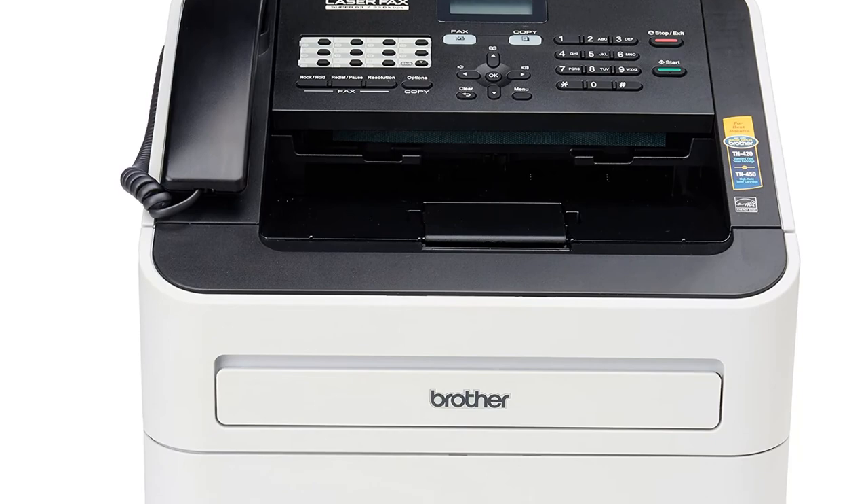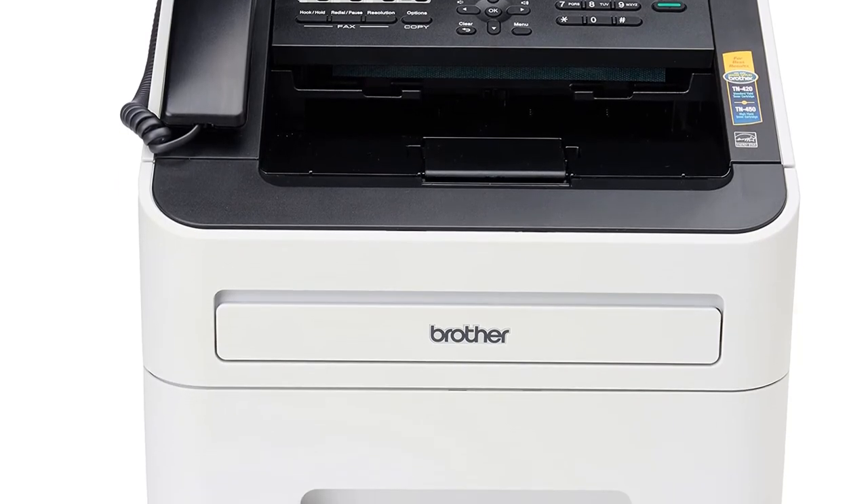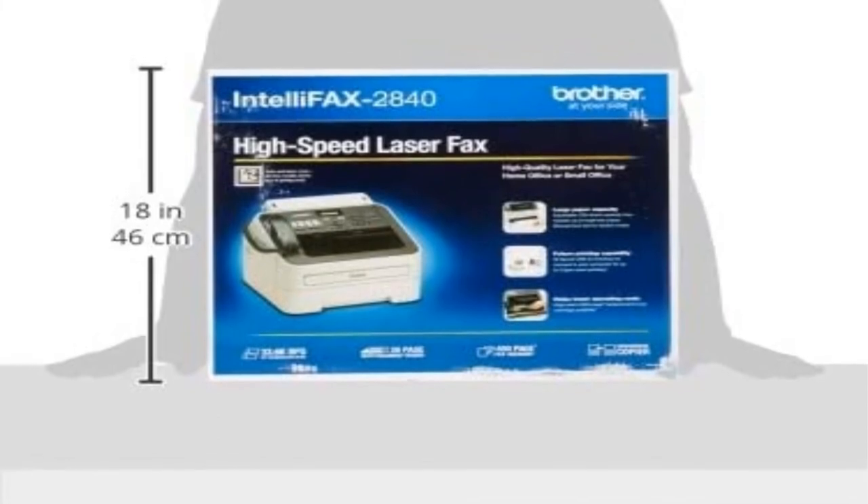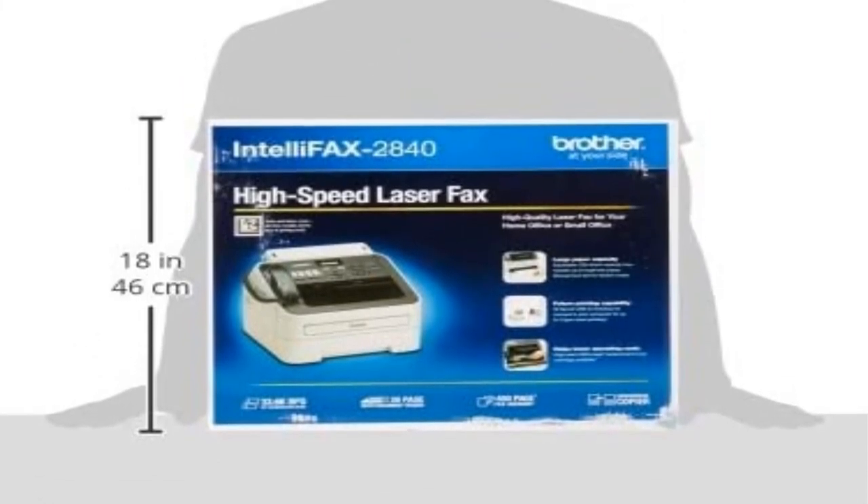Furthermore, it can make 21 copies per minute and laser prints 21 pages per minute. You can also connect to your computer through its built-in USB 2.0 interface.